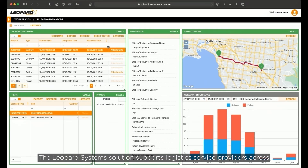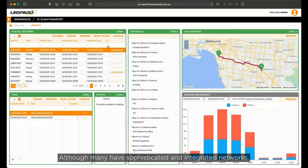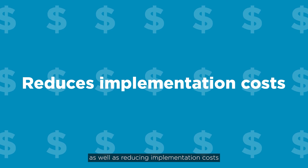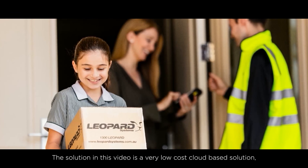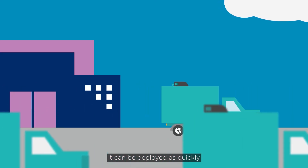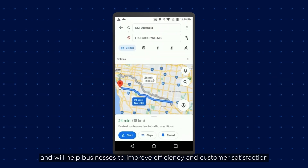The GS1 Digital Link standards can also be used to provide benefit across the broader network, with electronic systems updated with status information even for those who are not an immediate trading partner. The Leopard systems solution supports logistics service providers across both B2B and B2C deliveries. Although many have sophisticated and integrated networks, there has always been a gap which Scan for Transport has been able to fill. Scan for Transport improves efficiency, interoperability and visibility across the supply chain, as well as reducing implementation costs. The solution is a very low-cost cloud-based solution which can be adopted by small businesses focused on last-mile delivery, as well as multinational companies with large fleets. It can be deployed as quickly as downloading an app to your smartphone and will help businesses to improve efficiency and customer satisfaction.